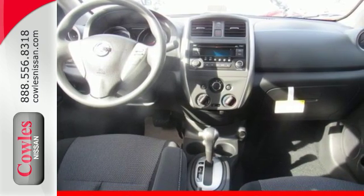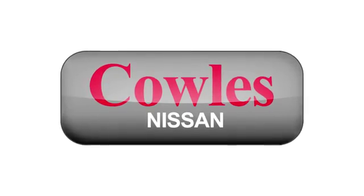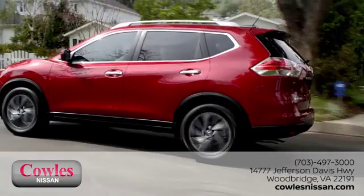Come in for a test drive today. You're not just a number at Kohl's Nissan — you're a family member. We work hard to make owning a new vehicle easy, fun, and affordable.